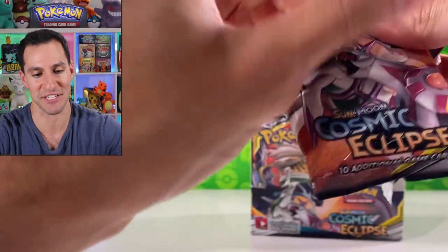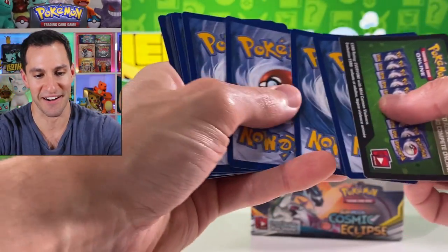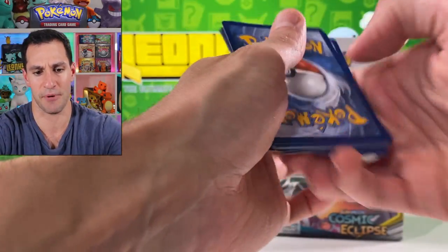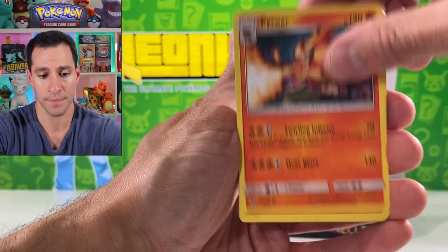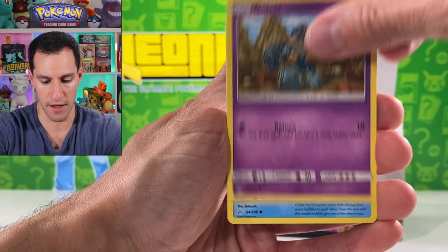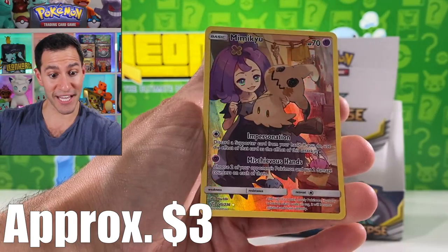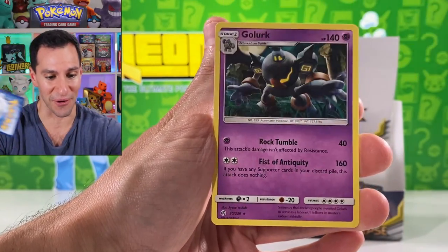Last pack of the first half of this Cosmic Eclipse box. Lightning energy — Professor Oak Setup hinting at our impending pull of his full art trainer. Mimikyu — and Ace Trainer, beautiful! I think that's the first time I've pulled that one.